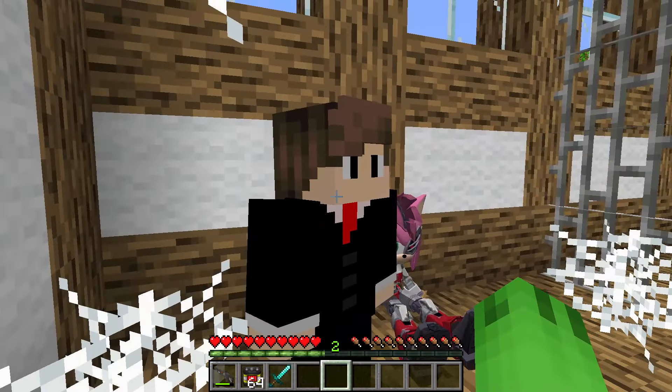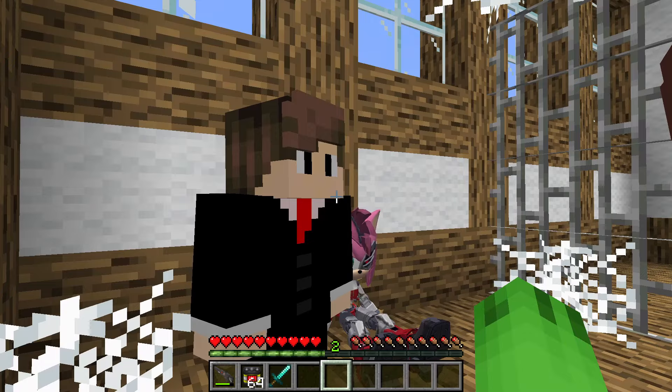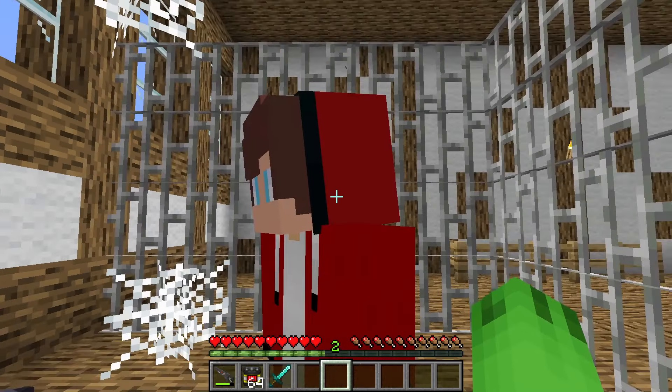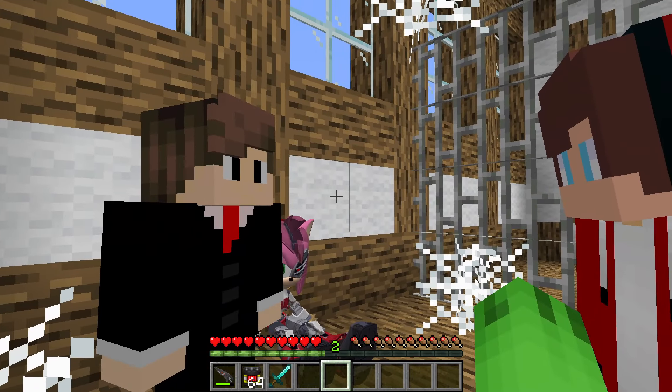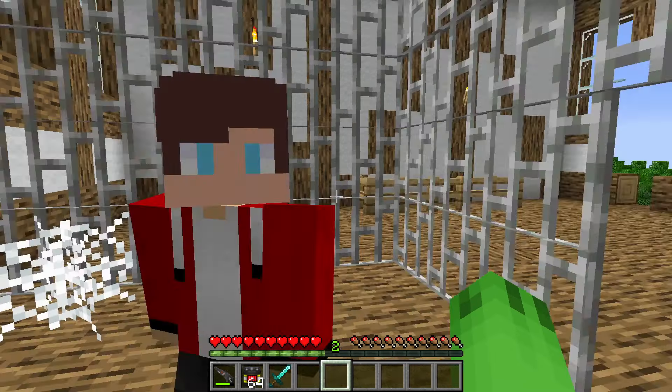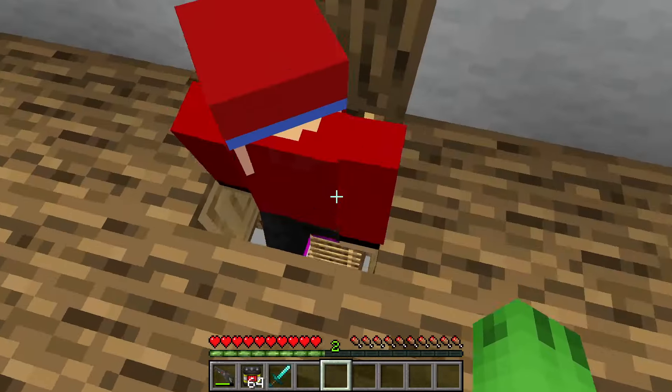Yeah, guys. You definitely need to go there and take him out. I've already called the military. They'll come to your aid, but you go first. I'm fine — he only did a little damage to me. Go. Don't worry, we'll handle it, mayor. Now our main goal is to deal with the Dark Sonic that lives in the old mines. But what is he doing there? You and I have crawled all over these mines and collected all the resources.